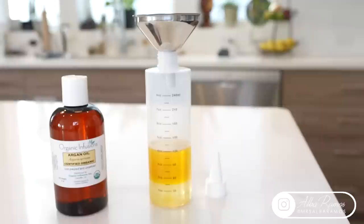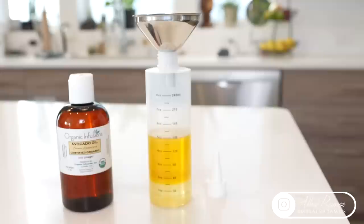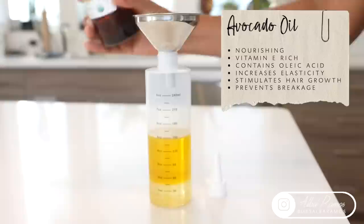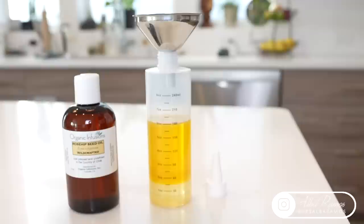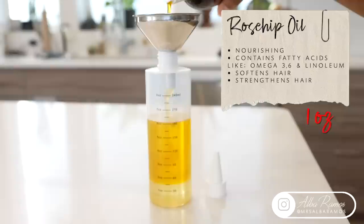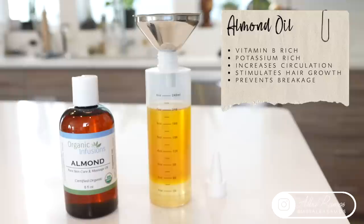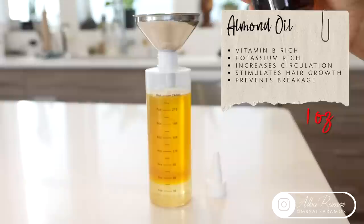Moving on to argan oil, which is known for promoting elasticity to our hair, making it stronger and less prone to breakage, as well as protecting the hair from damage — I'm adding one ounce. Next is avocado oil, rich in vitamin E and oleic acid, highly beneficial to increase elasticity, stimulate hair growth, and prevent breakage — one ounce. Now rosehip oil, my favorite skin oil for my face. It contains omega-3, omega-6, and linoleic acid to help strengthen hair — one ounce. The last carrier oil is almond oil, high in B vitamins and potassium, which helps circulation and nourishes the scalp follicles — adding one ounce.